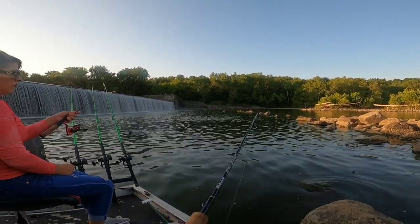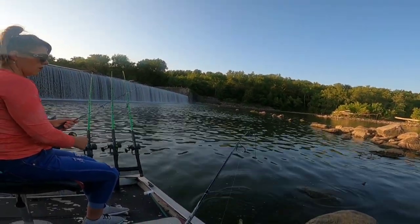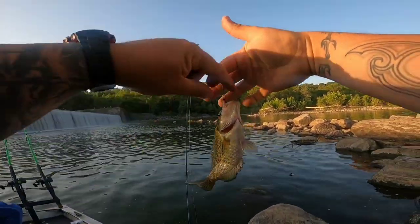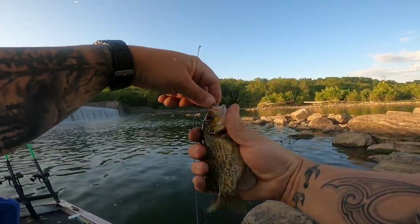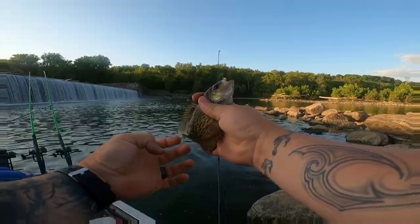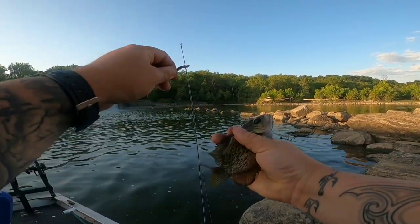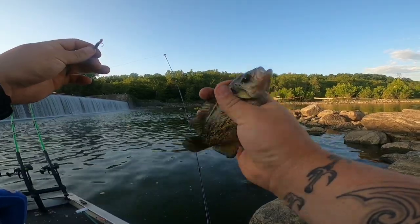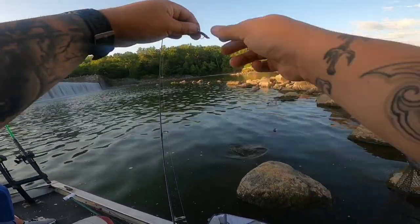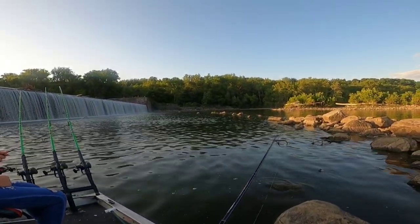Got them! Yeah, these are pretty good sized goggle eyes here. Where you're from in the country, some people call them something different — we call them goggle eye here. Some people call them rock bass or red eye shad, but they make excellent flathead bait. All right, a little more of this and we're gonna get the bait out.